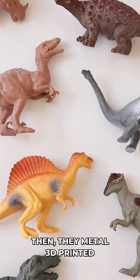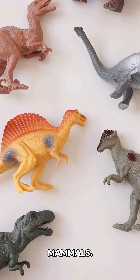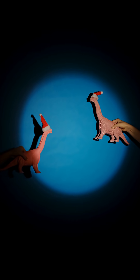They metal 3D printed a replica, and it's flawless. The heart has four chambers, just like modern birds and mammals. This proves some dinosaurs had advanced circulatory systems far beyond what we see in reptiles today.